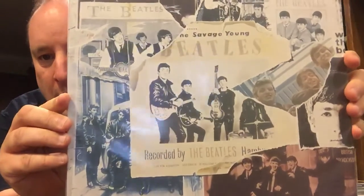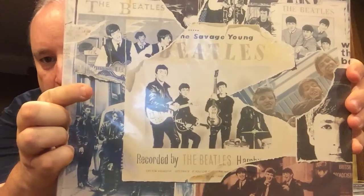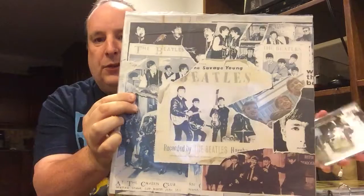Earlier I was talking to you all about this album, which is the Beatles Anthology. See how they tore out Pete Best here where Ringo's face is. This is the album I was talking about — this is the Beatles' first anthology and they replaced him.